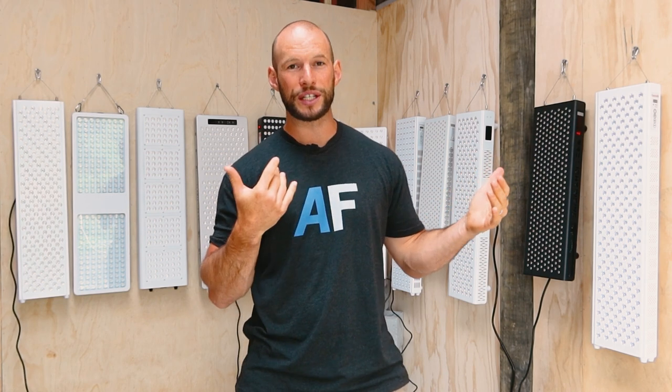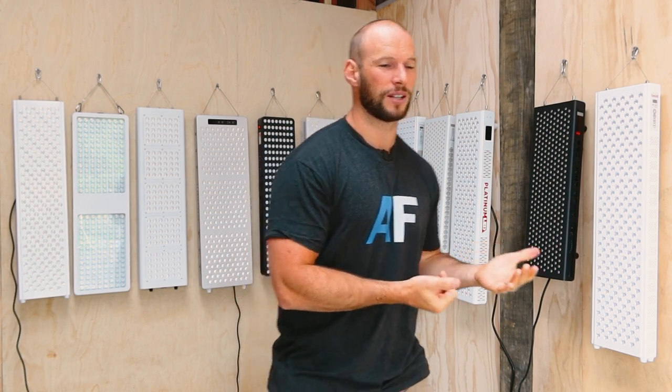Secondly, as these panels get more powerful — the irradiance figures I tested in round two or three are off the charts compared to my 2019 comparison — it means you can stand further away, like nine or twelve inches, and still get a massive dose of light, which also means a better spread. So if it's a really high-powered panel with a bad hotspot score, it's not necessarily a deal breaker — you can just step back a few inches and get more blended light.